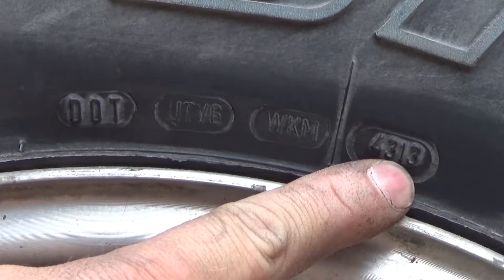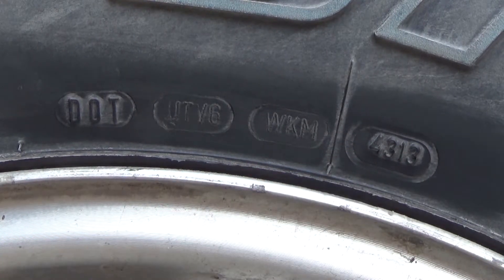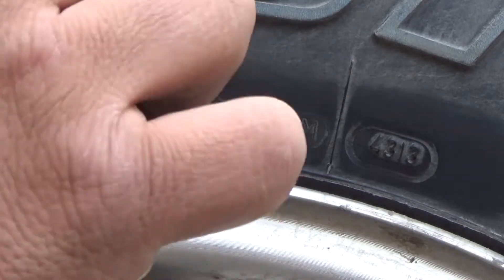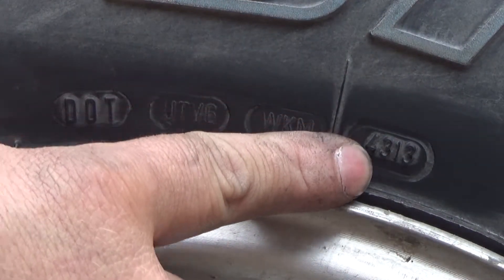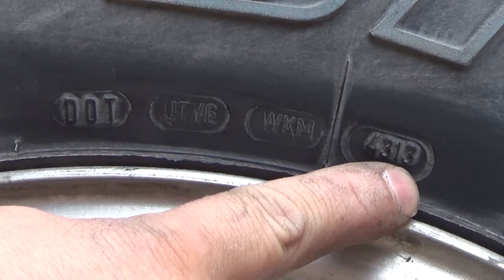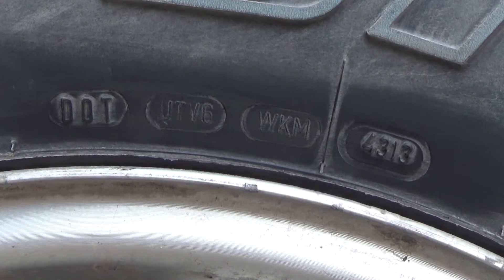Then the last four digits — in this case it's 4313 — are the week and year that your tire was manufactured. This means the tire was made in the 43rd week of 2013, so near the end of 2013.